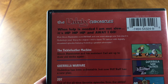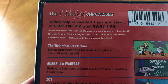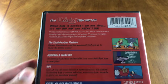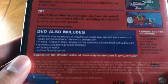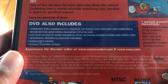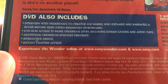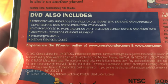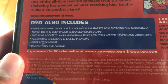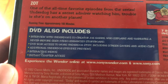Let's look at the back. Underdog Chronicles — 'When help is needed, I am not slow. It's hip, hip, hip, and away I go.' So it includes three of their episodes. The DVD also includes an interview with Underdog's co-creator Joe Harris, who explains and narrates a never-before-seen storyboard. DVD-ROM access to more Underdog stuff, including screensavers and audio clips. So this is definitely from the early 2000s.